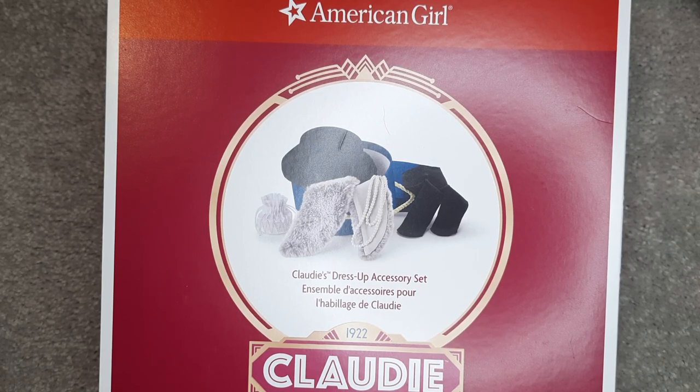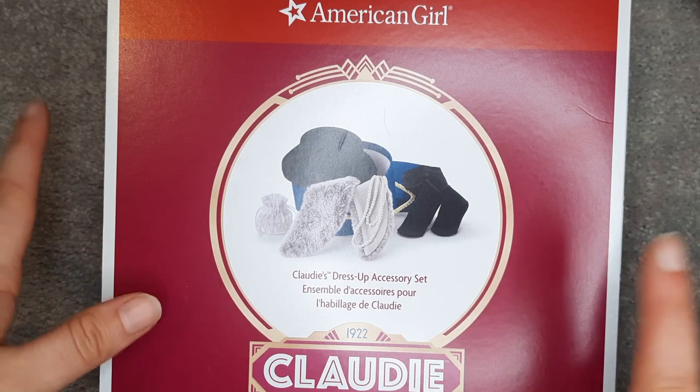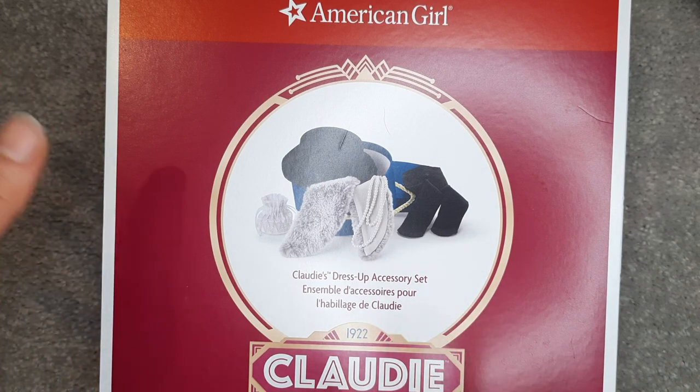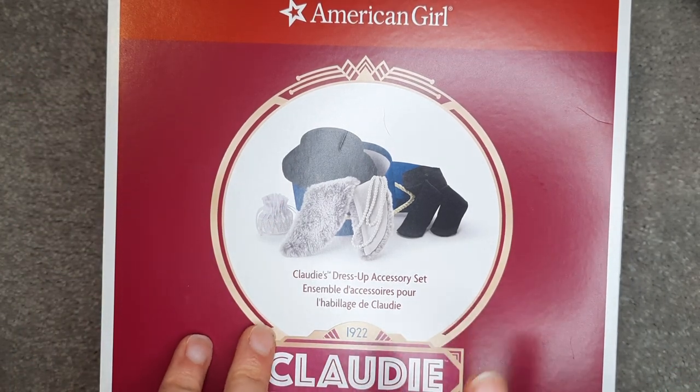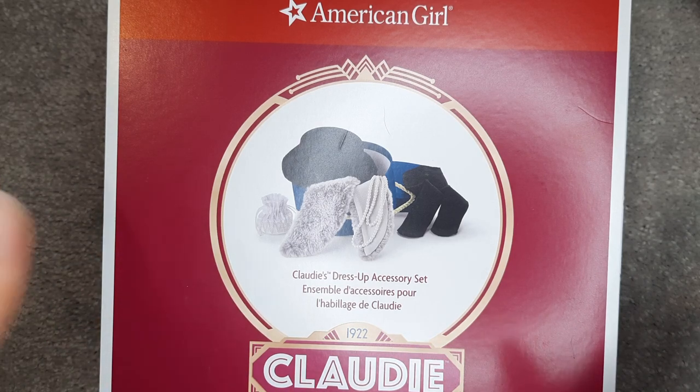Hello! Welcome back to my channel. This week I have three videos lined up for you to show off my three most recent Claudie accessory editions. I have the dress-up accessory set and two of the Harlem Fashion Row outfits.